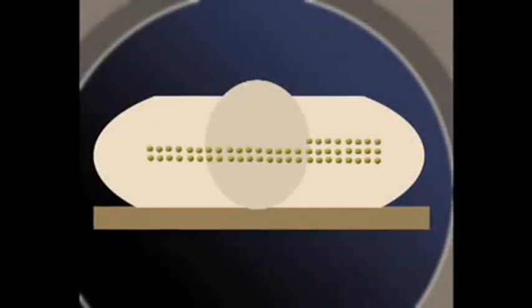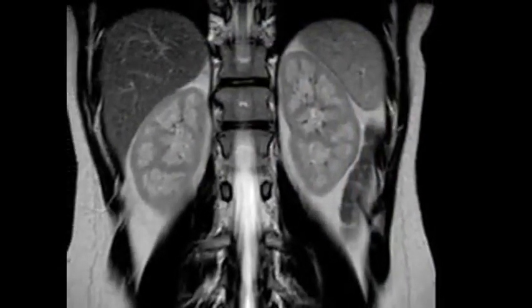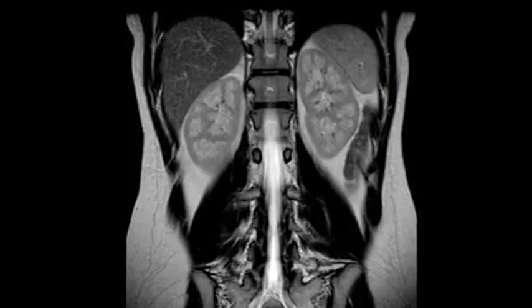You record all of these data, and when you finish, you can now use what's called Fourier transform. It's a mathematical technique — you can work back to how strong the signal was in each of these voxels. And so this is how the image is developed.